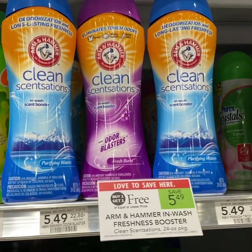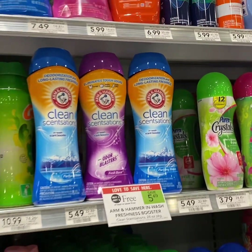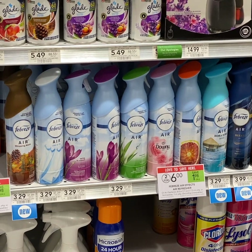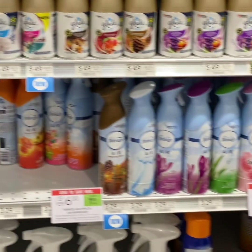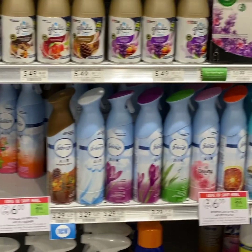For this one, we have a $1 off 1 printable coupon. For the Febreze deal, it's going to be a good deal — we have a buy 1 get 1 free manufacturer coupon coming this Sunday, and we have a $1 off 2 Publix coupon, so you pay $1 each.